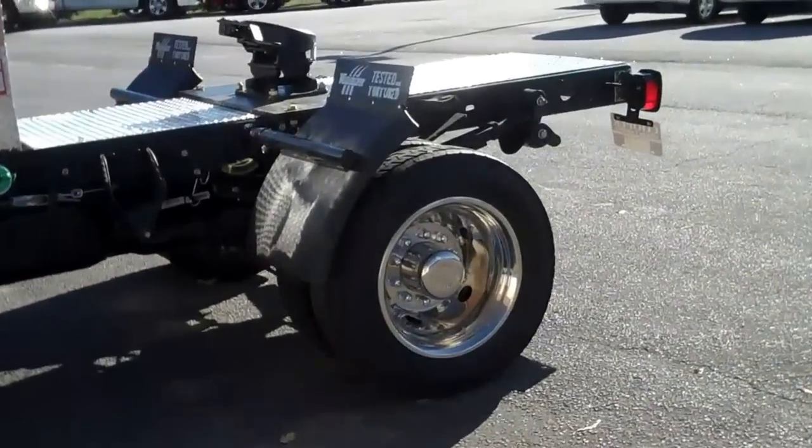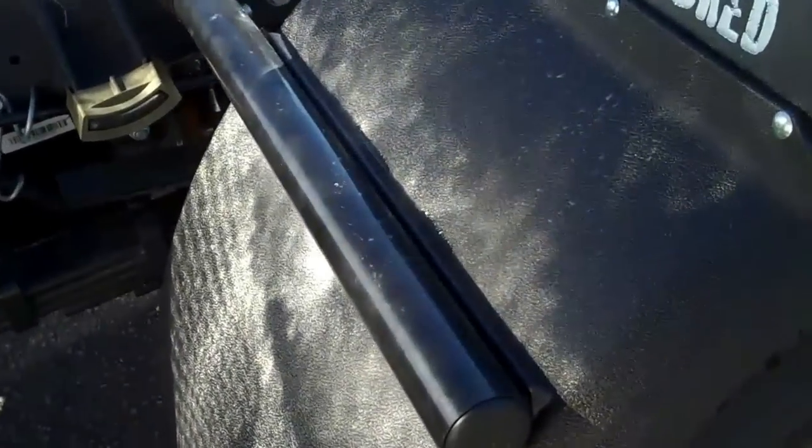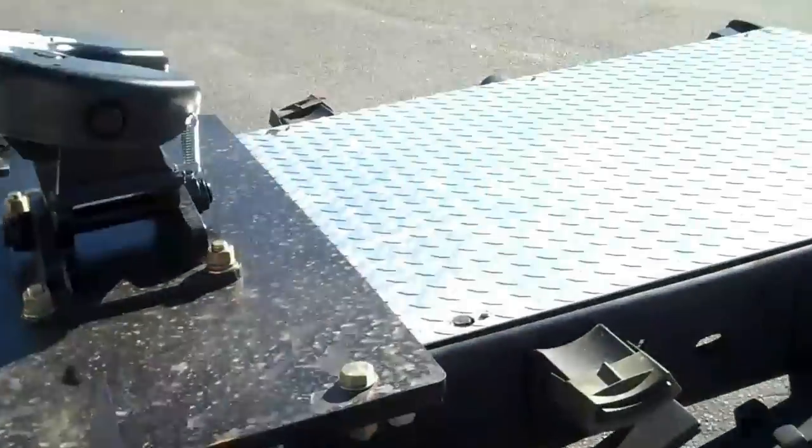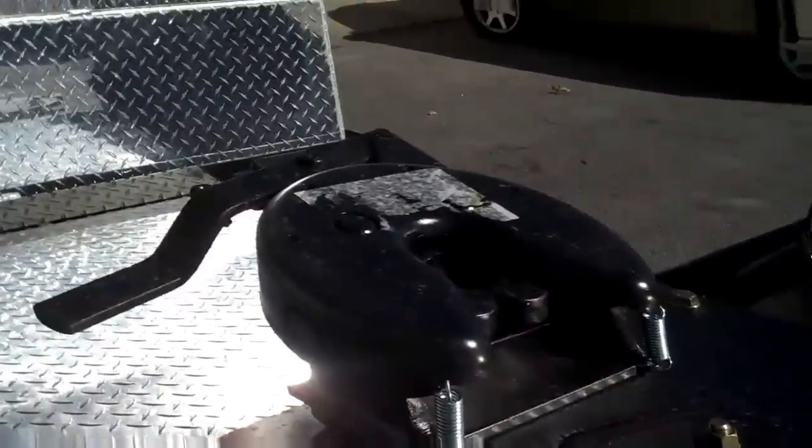You can see the wheel sims on the back as well. Minimizer corner fenders — these things are nearly indestructible. Diamond-plate chassis cover. Check out that fifth-wheel hitch.